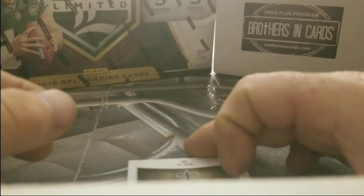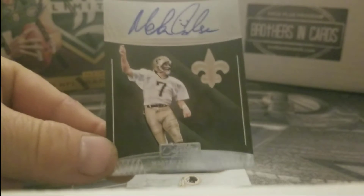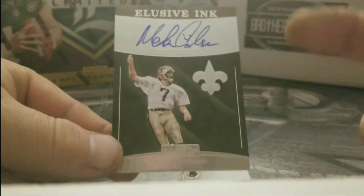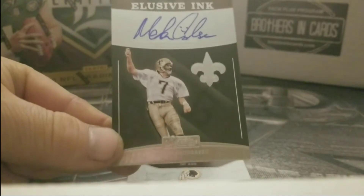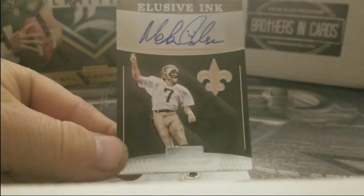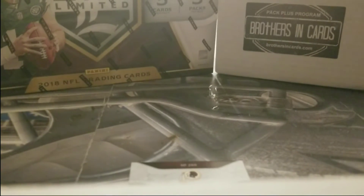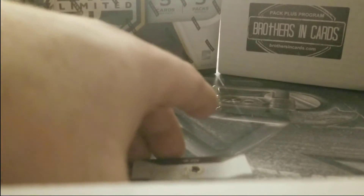Oh, look at this one — one of the greatest kickers of all time, Morten Anderson. Huge! Look at that signature with the little smiley face. Elusive Ink — boom, nice. I don't know if he's in the Hall of Fame but he will be.